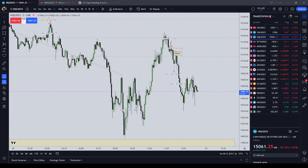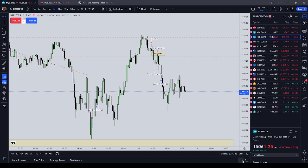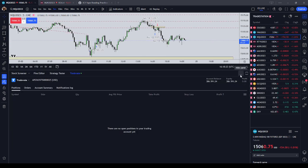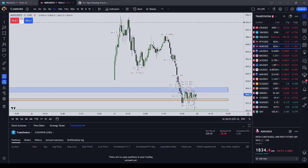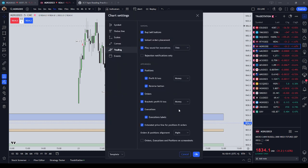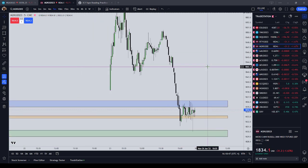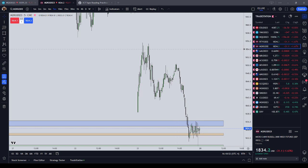Before I leave you, Apex Trader Funding is running a 90% off sale — my affiliate link is in the description box below. This has been the Friday, June 23rd, New York PM Session Trading Review. To recap: I did well on my Apex Trader Funding Evaluation account, and I shit the bed with my own cash. We will talk soon. I hope the Lord blesses you this weekend, and I'll be back probably later today or maybe Sunday to talk about what I think the week ahead looks like. Bye-bye.